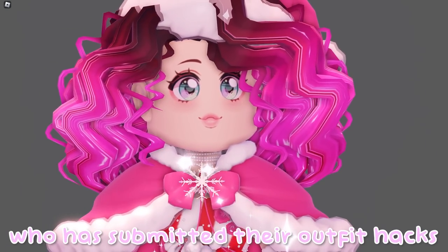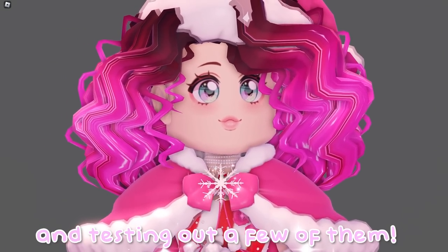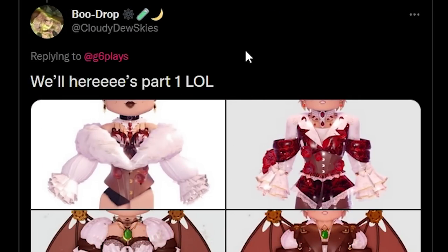A shout out to everyone who has submitted their outfit hacks on Twitter — I'll be having a look at them right now and testing out a few of them. First of all, we're going to be looking at a few of these hacks from Cloudy Dew Skies, which is known for creating amazing outfit hacks.